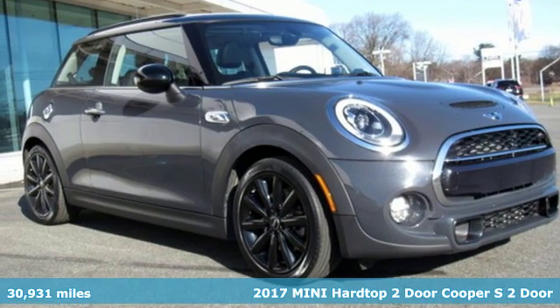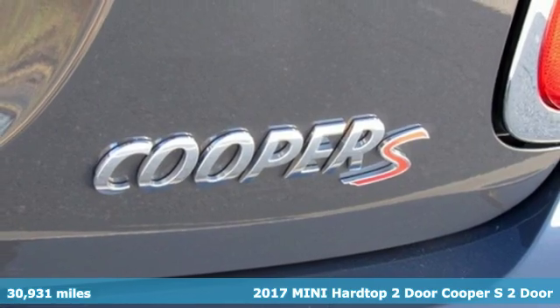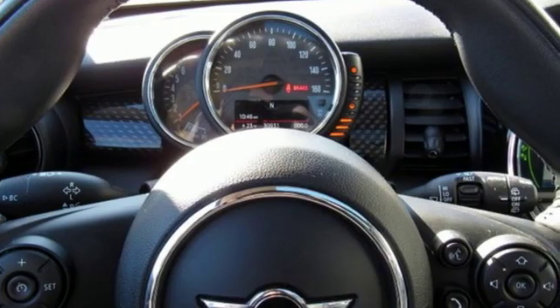Here's a certified 2017 MINI Hardtop 2-door. Don't confuse premium with pretentious — the high-end parts and performance treat you well, and the world-famous handling keeps you grounded.